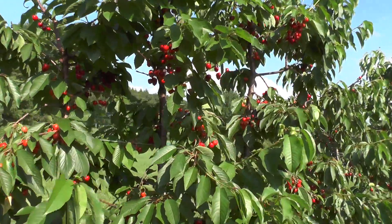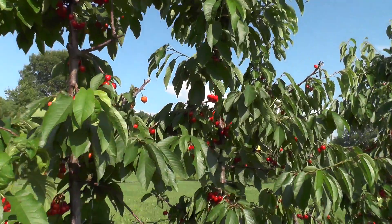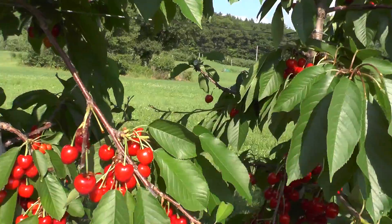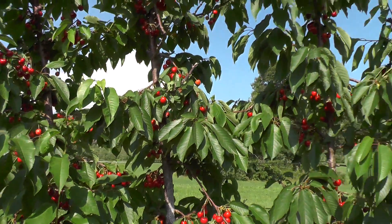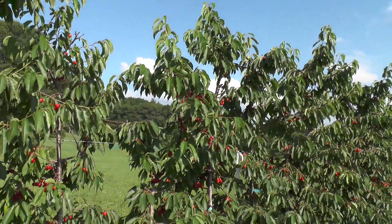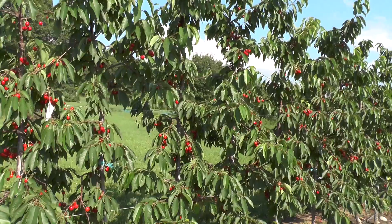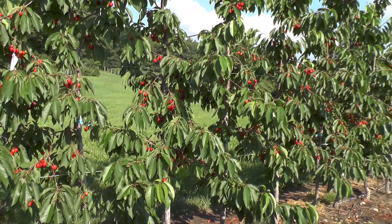We'll probably start to get some cracking with this recent rain we've had. This is Skeena — a little deadwood in here, which I don't like. Very heavy yield, it looks like. If I can get these cherries to size up and mature, it'll be a really nice crop. A very compact tree on this Gisela 3 rootstock. So this Gisela 3 and this SSA super spindle axe planting is really coming in nicely now. That's Skeena on Gisela 3.